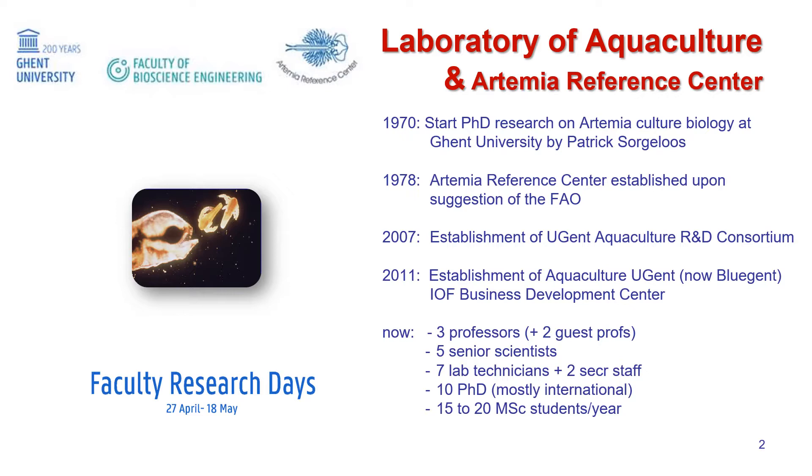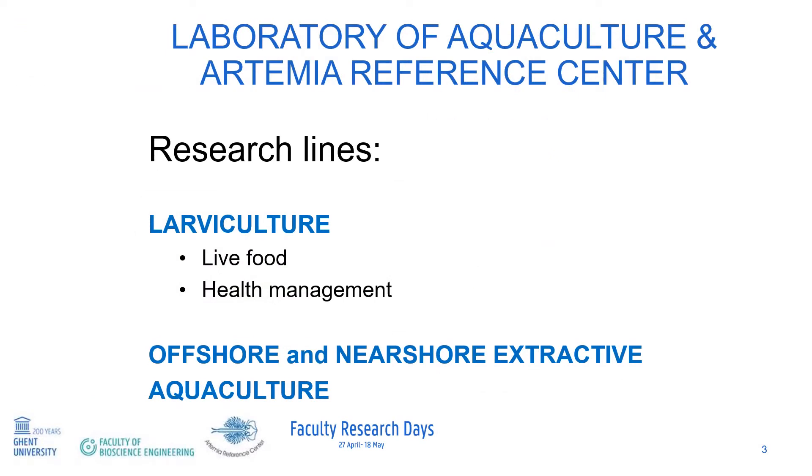In 2011, a business development centre was established, now called Blue Ghent. At the Lab of Aquaculture and Artemia Reference Centre, we maintain some research lines, either related to larvae culture or offshore and near-shore extractive aquaculture.